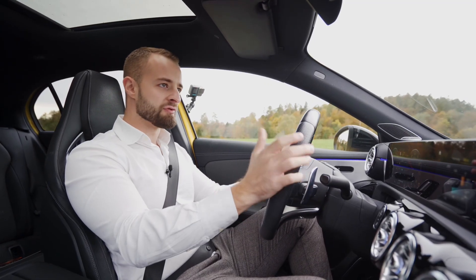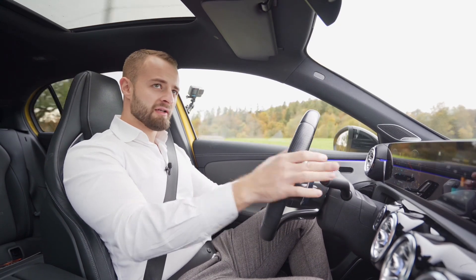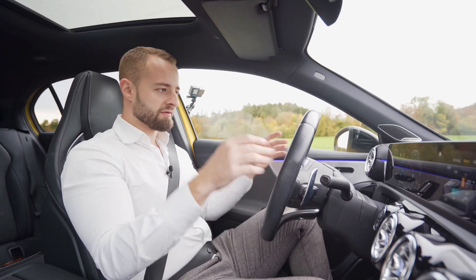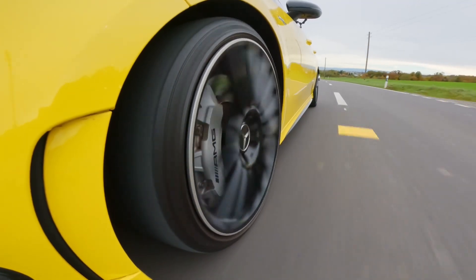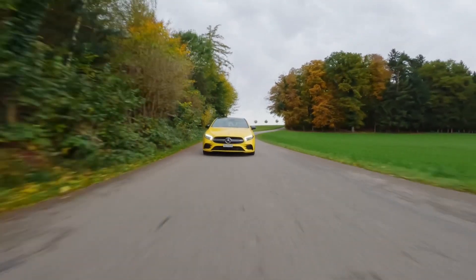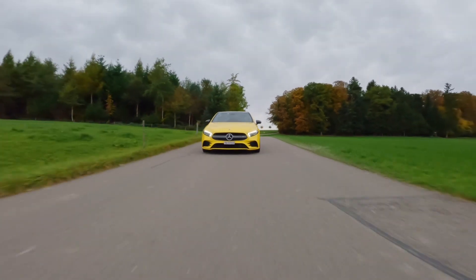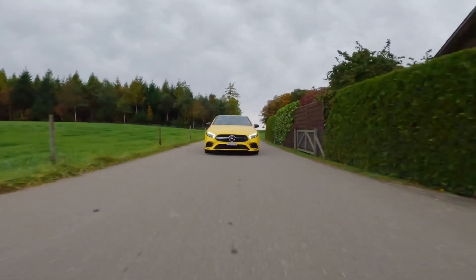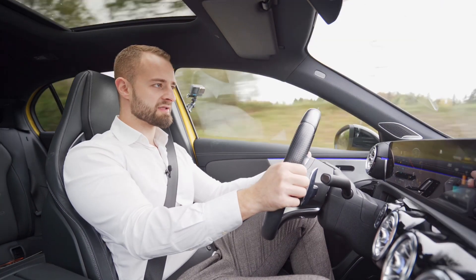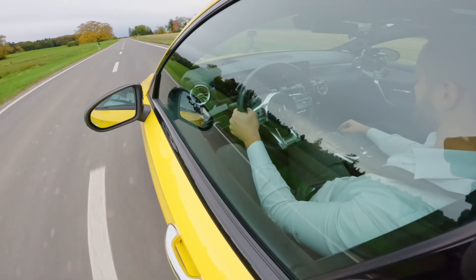The problem, though, is first of all the price. With a moderate package and all the necessary features you'd want on a Mercedes-Benz AMG, it costs about 60,000. This particular used car still costs 37,000 at Remu Auto with 60,000 kilometers — which is a lot of money for such a small car, to be honest.